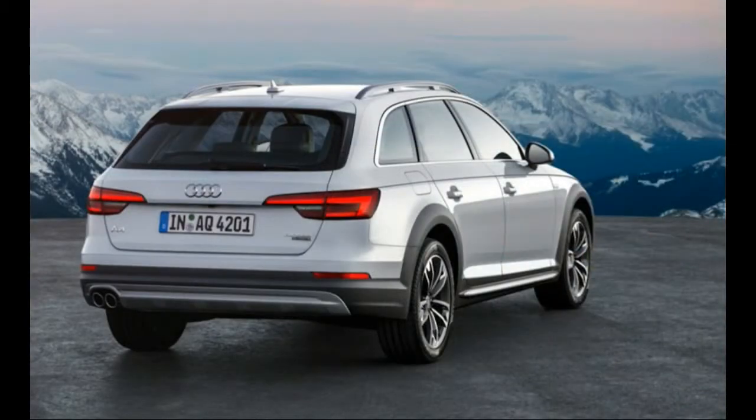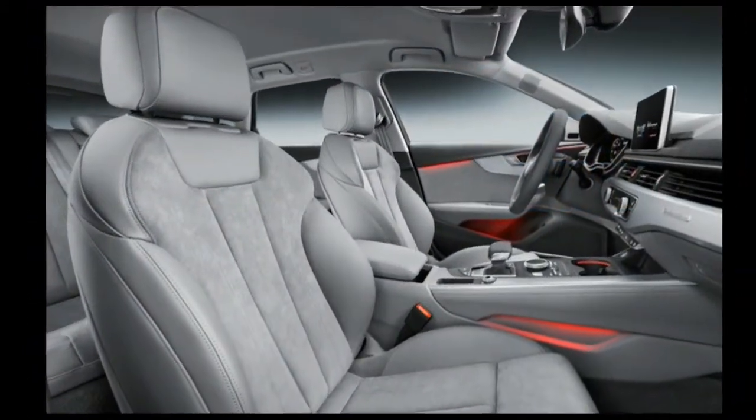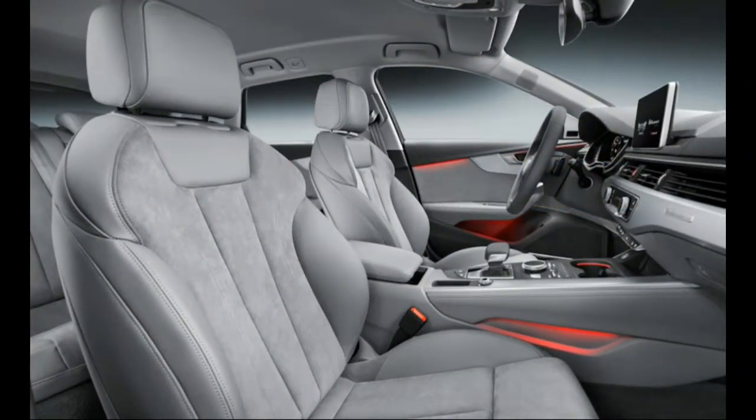Now, about the car: the 2017 Allroad marks the return of Audi's do-it-all wagon on the new modular MLB platform — the guts of the freshly redesigned A4 sedan. The hiking boot styling cues carry over, with exaggerated wheel arches that can be painted a choice of institutional grey or body colour.